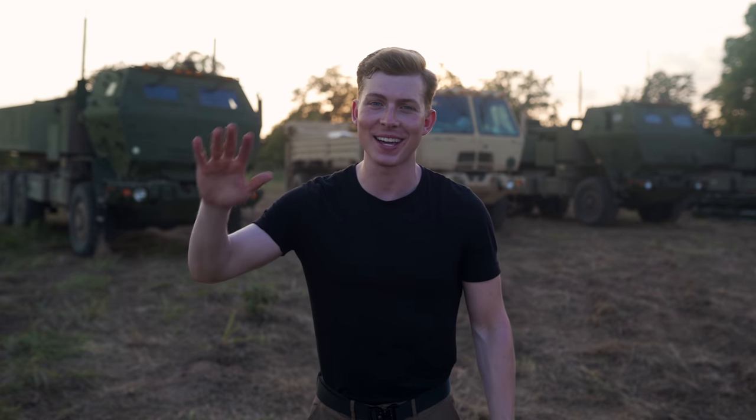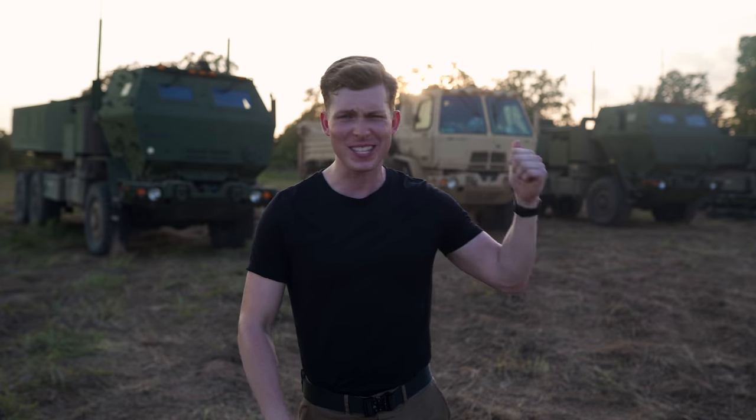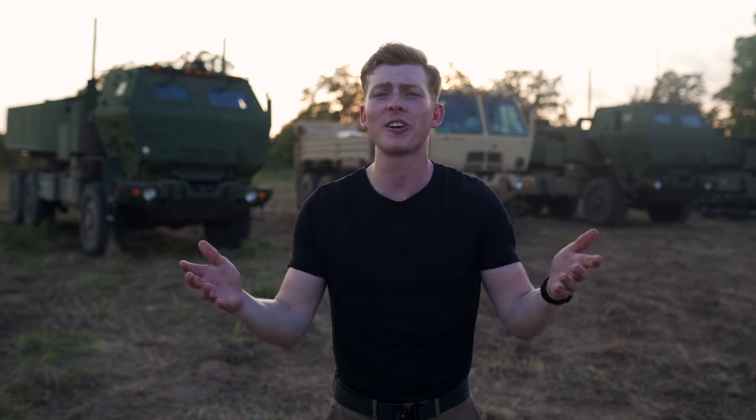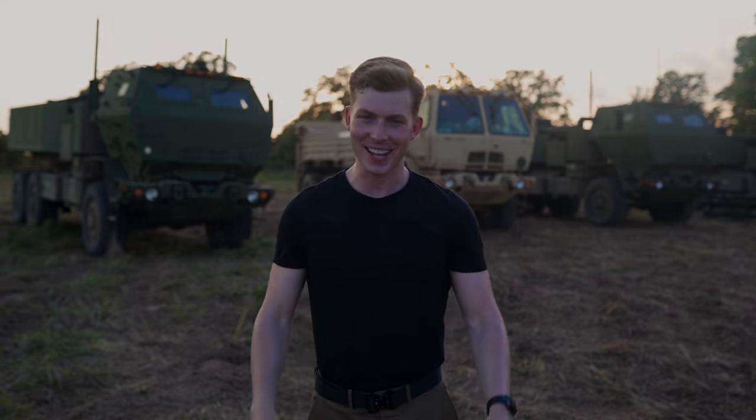All right guys, I'm not gonna lie, my ears are ringing and my head hurts, but that was easily one of the coolest things I have done in my entire life. I hope you enjoyed learning a little bit more about the HIMARS missile launching system. If you guys have any more questions or are curious about the Colorado Army National Guard, I'll leave some links in the description to where you can find out more. Thanks for hanging out, appreciate you, and I'll see you next time.